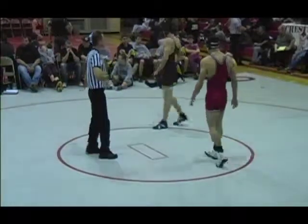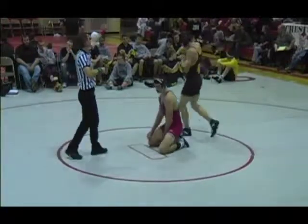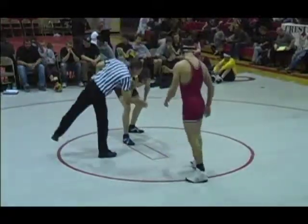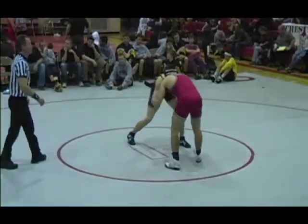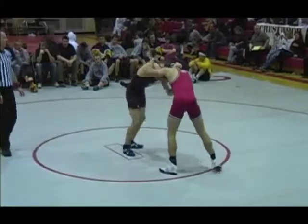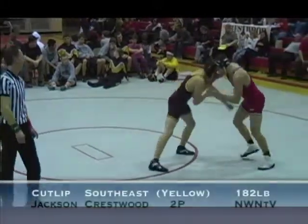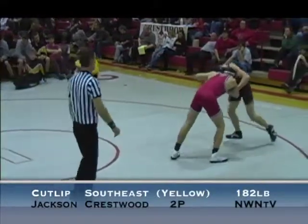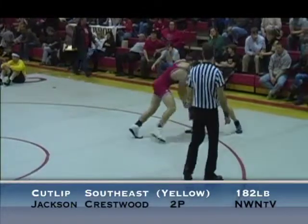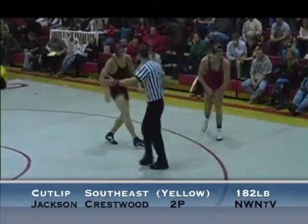Jackson chooses down, in front 2-1 on the board. That pushes it to 3-1. They both spin out of bounds again.